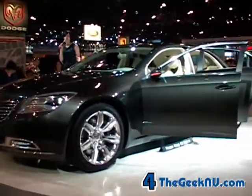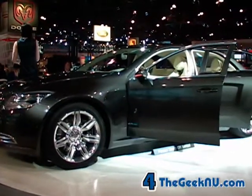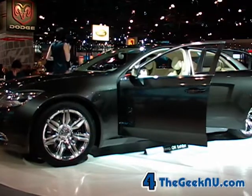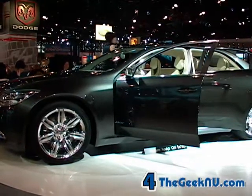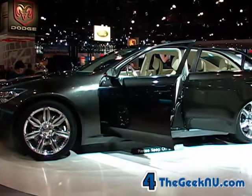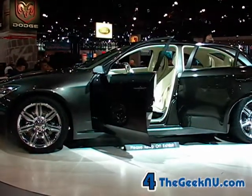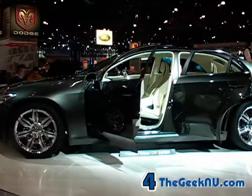Welcome to your first look at the Chrysler 200C EV concept vehicle — the most remarkable concept vehicle Chrysler has ever built — based on a short version of the rear-wheel platform of the Chrysler 300. The 200C will usher in the next generation of Chrysler sedans.